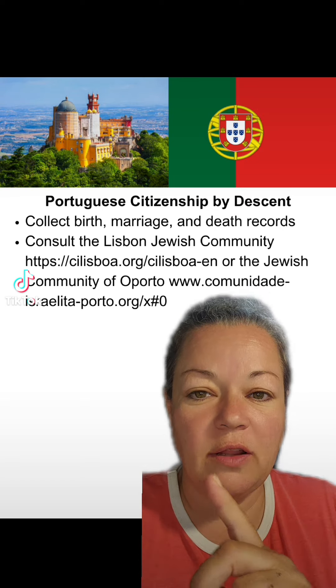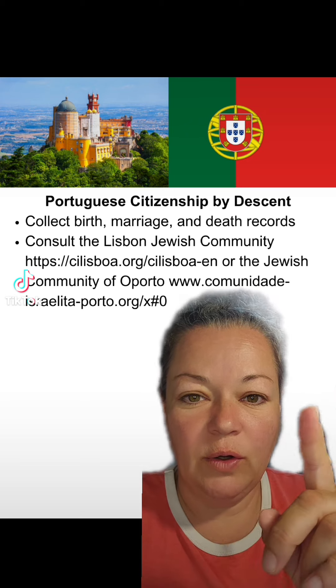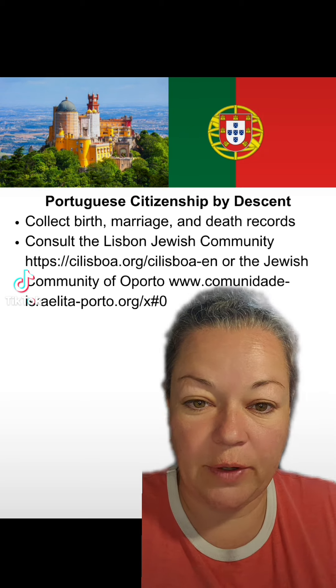Or you're going to consult the Lisbon Jewish community — there's the website — or the Jewish community of Oporto. This is for Portugal; similar steps apply for Spain. Just do a search online for it.